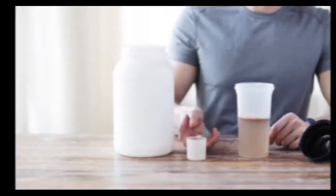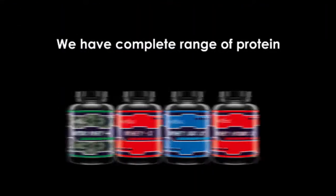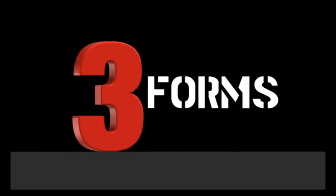Let's learn about how whey protein is made from start to end. We have a complete range of protein consisting of Nitro Whey Plus, Whey X, Whey Iso X, and Whey Hydro X. Whey protein is obtained in three forms — let's learn how each form is obtained.